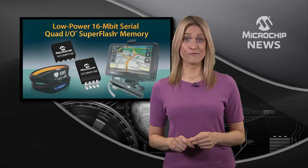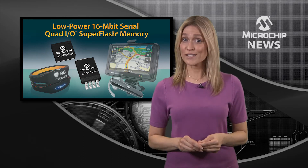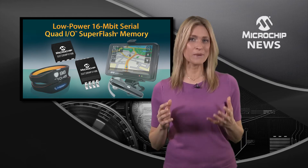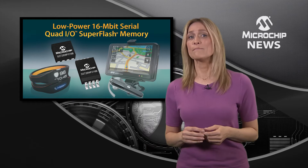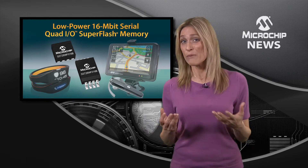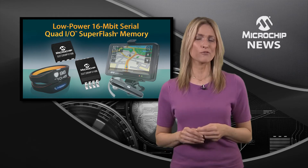SuperFlash memory technology from Microchip is super fast, providing the fastest erase times of any competing flash memory. While a typical 16 megabit serial flash memory requires anywhere from 10 to 20 seconds to complete a full chip erase operation,